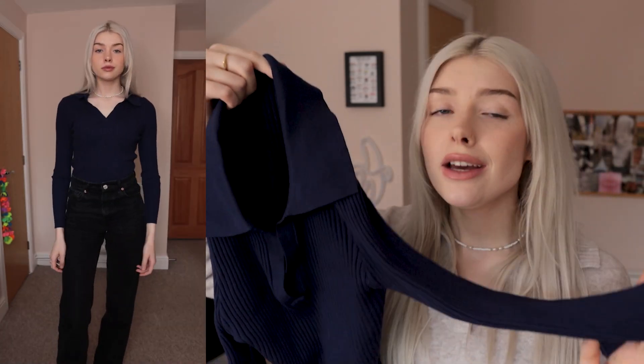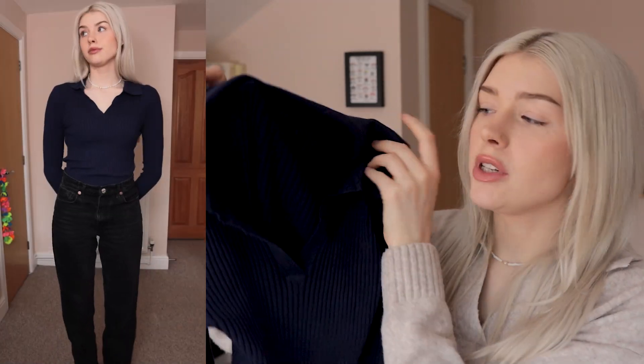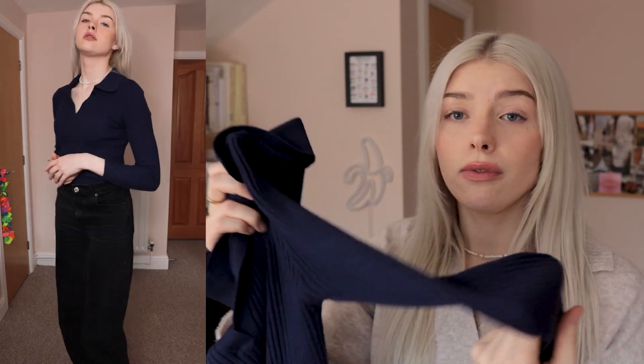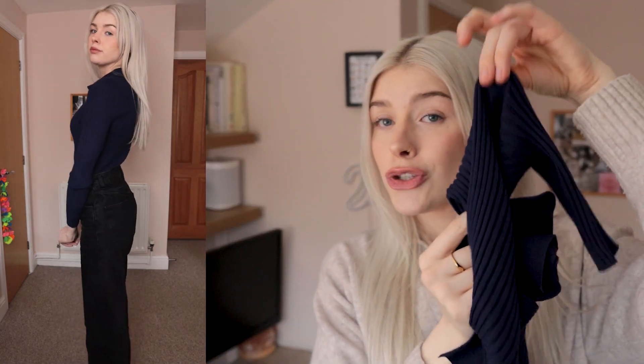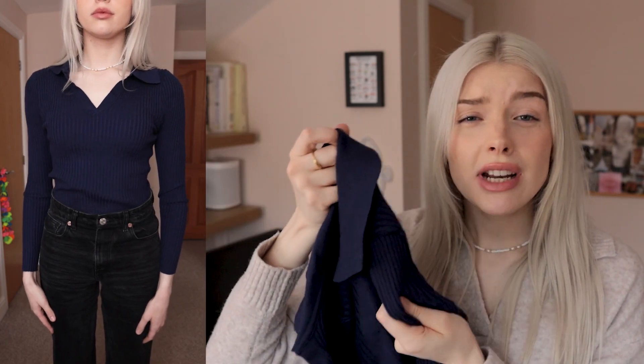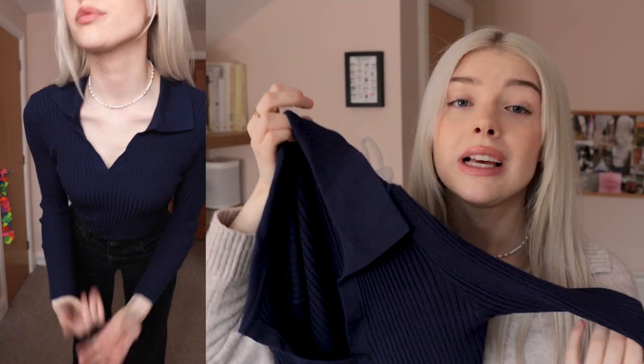On to possibly my favorite piece of clothing of the entire haul — this gorgeous navy ribbed long-sleeved top. I love her. This is a very thick rib and the fabric itself is so comfy and super stretchy. I absolutely adore the collar — it's so sweet. I love a piece of clothing that feels like I'm making lots of effort without actually making any. It's just so cute and comfortable. The fabric itself is incredibly soft and it looks so expensive. It's my color, it just works. We can layer with it, which I love. Overall, I'm going to give her a solid 10 out of 10.